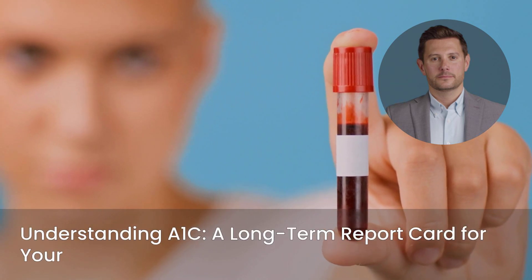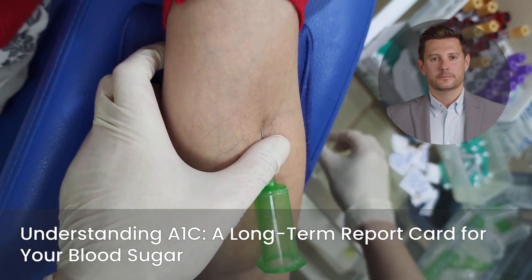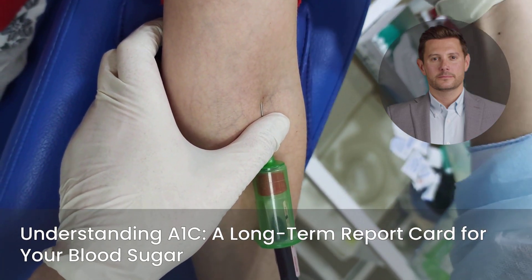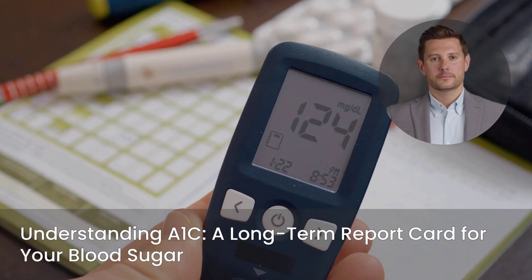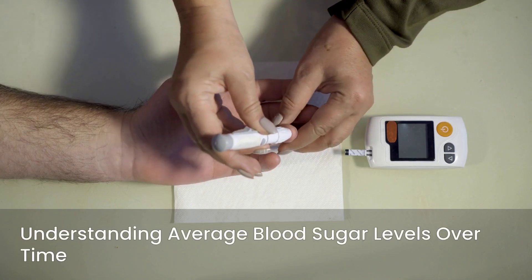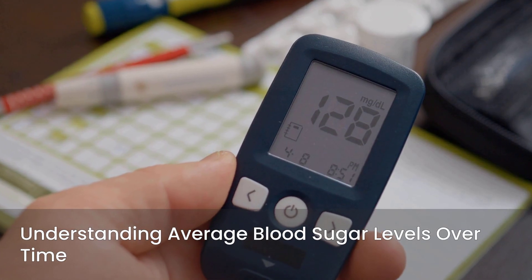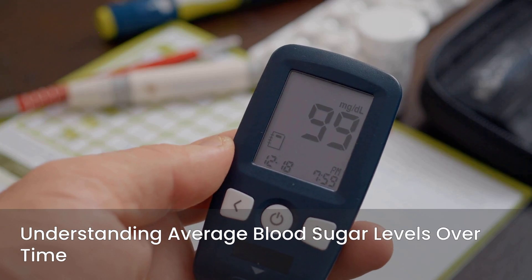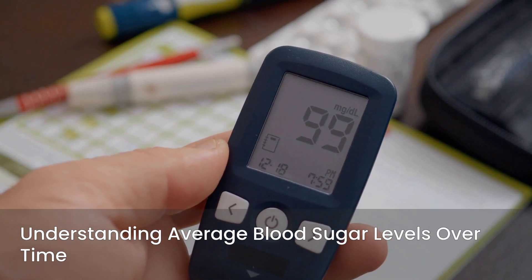So, what exactly is A1C? In its simplest form, the A1C is a common blood test that provides crucial information about your health. It's not just a snapshot — it's more like a long-term report card for your blood sugar. This test measures your average blood sugar levels over a specific period; specifically, it looks back at the past two to three months, giving you a comprehensive overview.